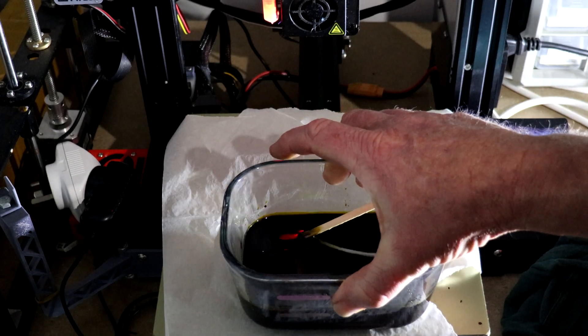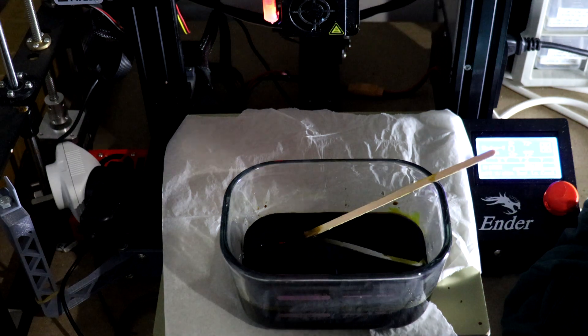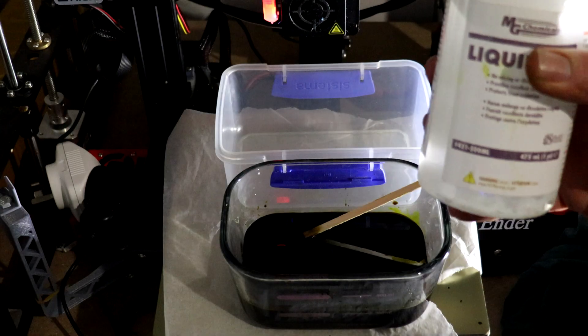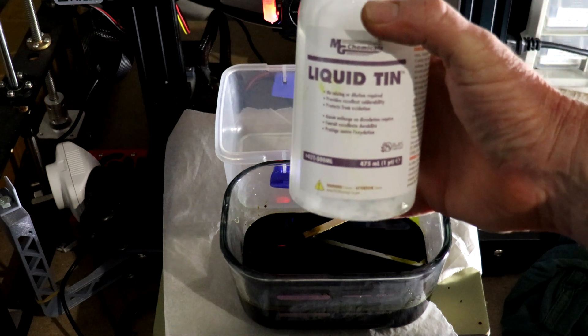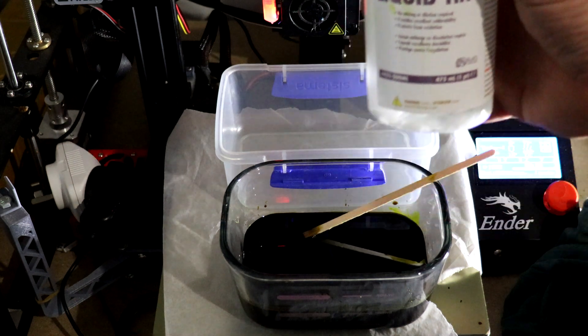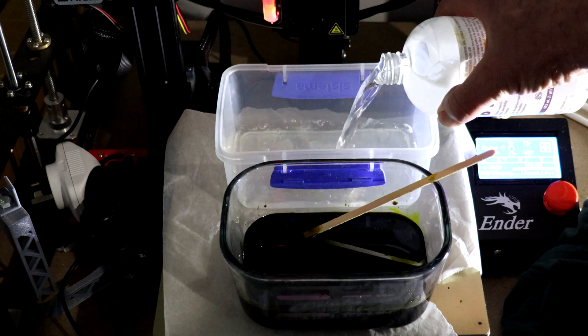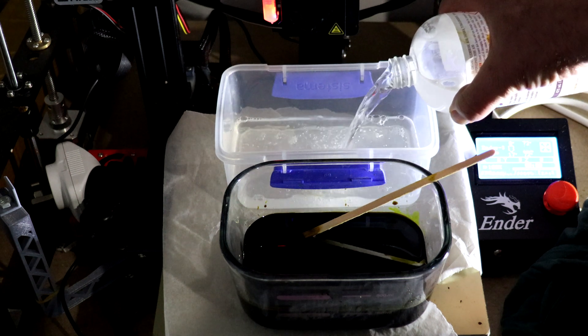After the etching process is complete, we need to tin the copper track. This aids in the soldering process and protects the copper from corrosion. To achieve this I'll be using liquid tin, which also works better if it is heated, so I'm going to pop it on the heater bed at the same time.